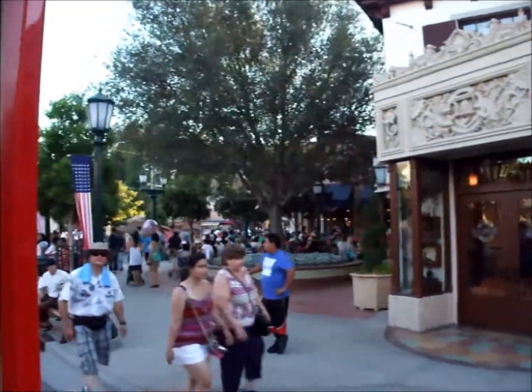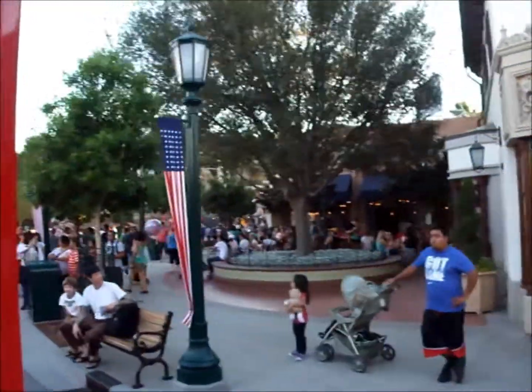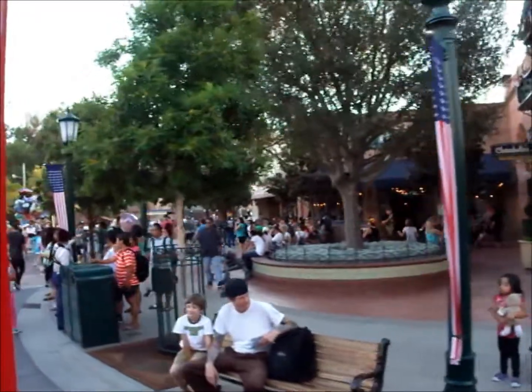717 is significant because it represents July 17, 1955 — the opening day of Disneyland.